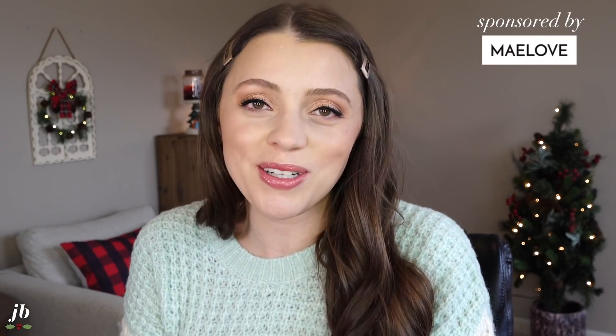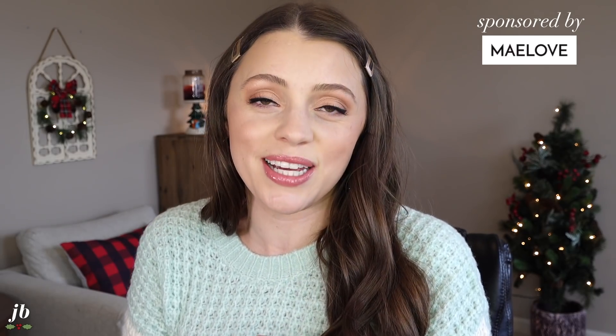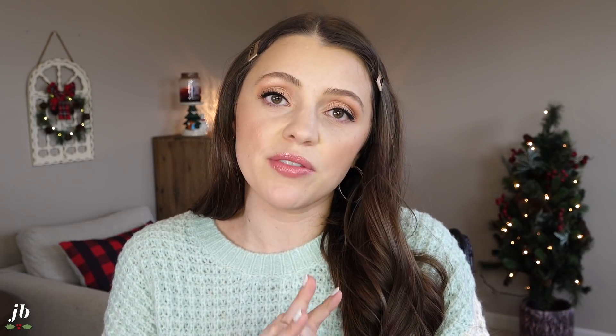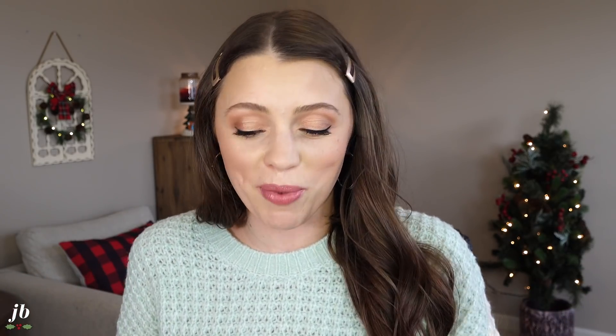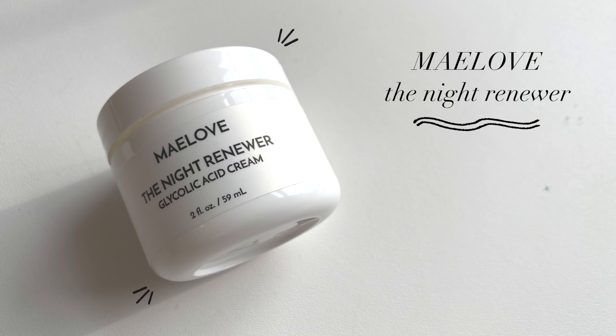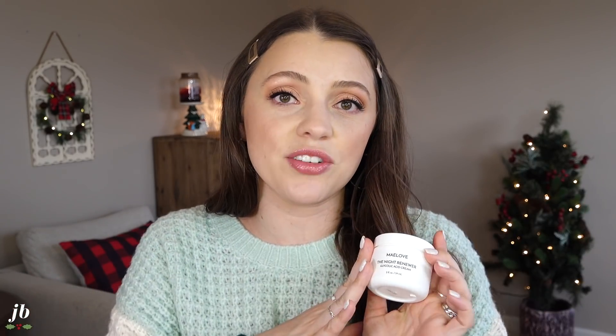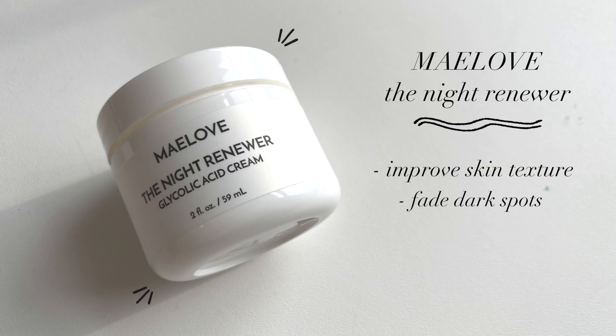I did want to take a second to thank today's sponsor, which is Maylove. I've been using this skincare brand for a few years now and my skin has never been better. One of the reasons I love working with Maylove is I've tried so many of their products and they typically just let me pick whatever I'm loving. The one that came to mind is their Night Renewer Cream. It's still newer to me, which is perfect for a speed review because I've been using it for a few months and my skin has never looked better.